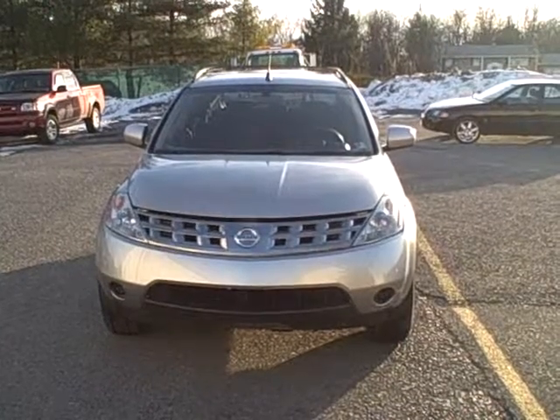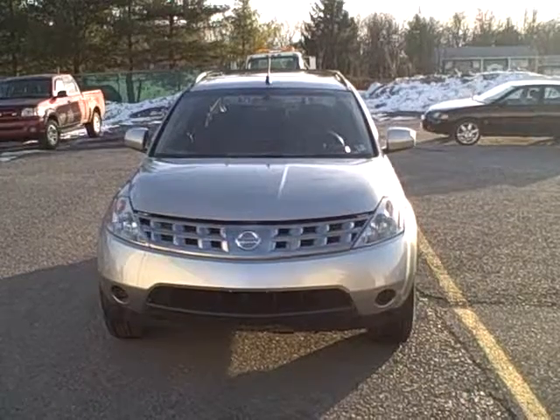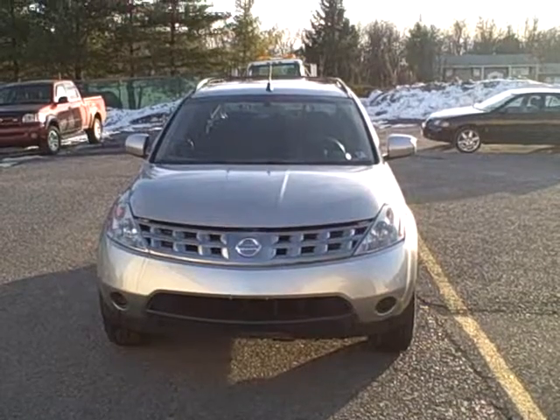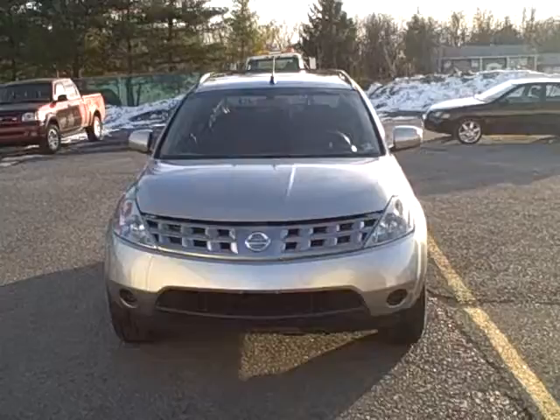Welcome to Fitzgerald Auto Mall in Chambersburg, Pennsylvania. Today we're looking at a 2005 Nissan Murano in Silver. Stock number is WR 96130A. Current miles is 71,475. Let's take a closer look.